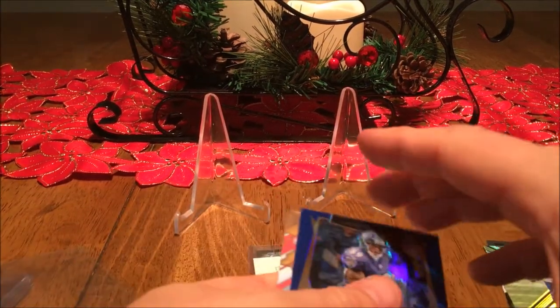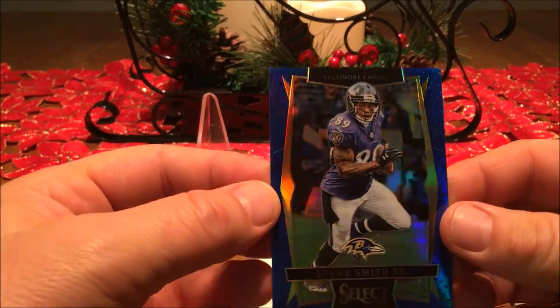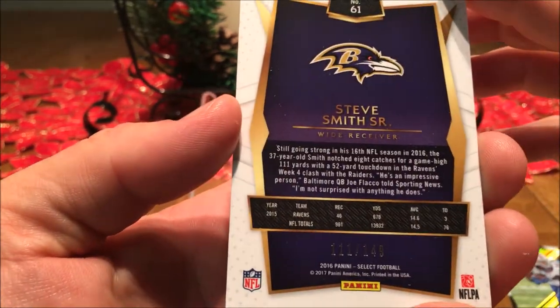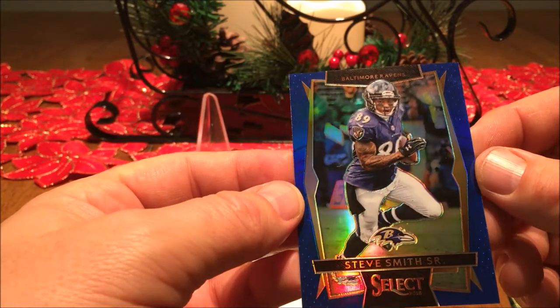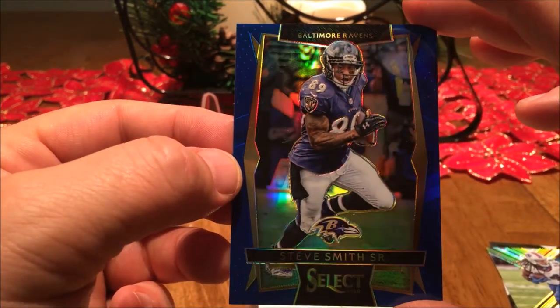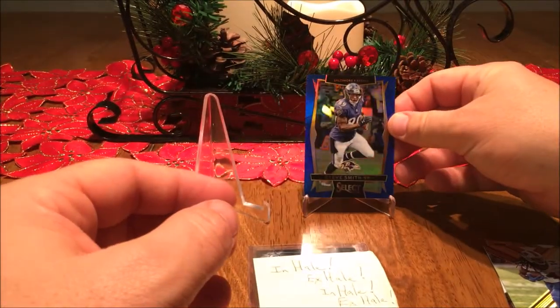Steve Smith! I was a big Steve Smith fan back when he was with Carolina. Out of 149 — gotta love that Select Blue /149 Steve Smith. That is absolutely beautiful. Look at that.